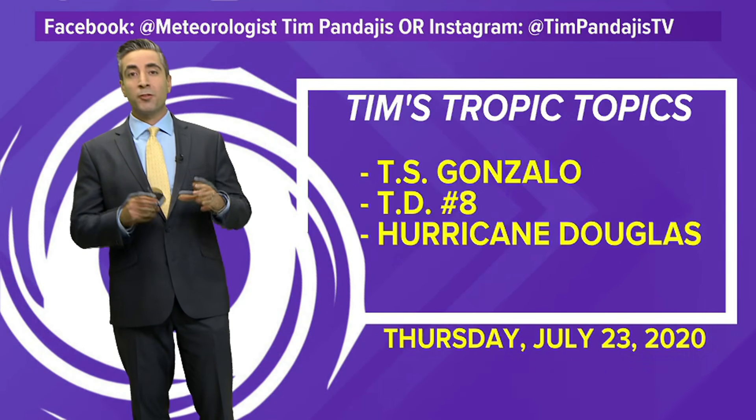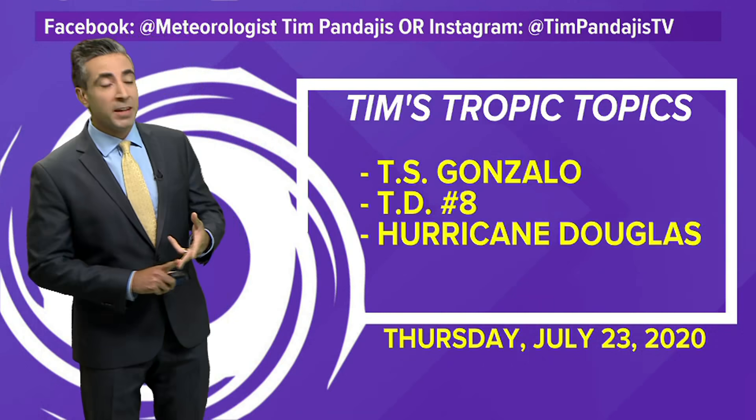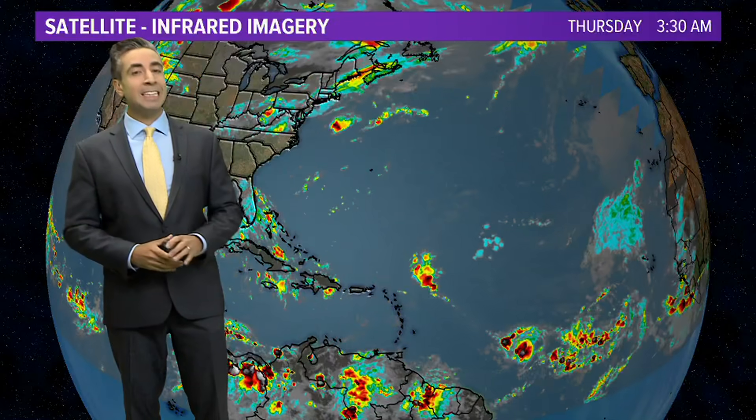We've got a lot to talk about today in terms of the tropics, not only in the Atlantic Basin, but also in the Pacific with major hurricane Douglas, which may threaten the Hawaiian Islands by this weekend. Let's look at the tropical Atlantic Basin first.